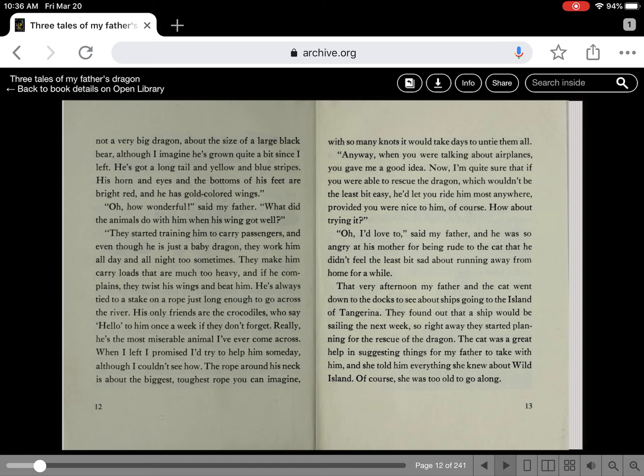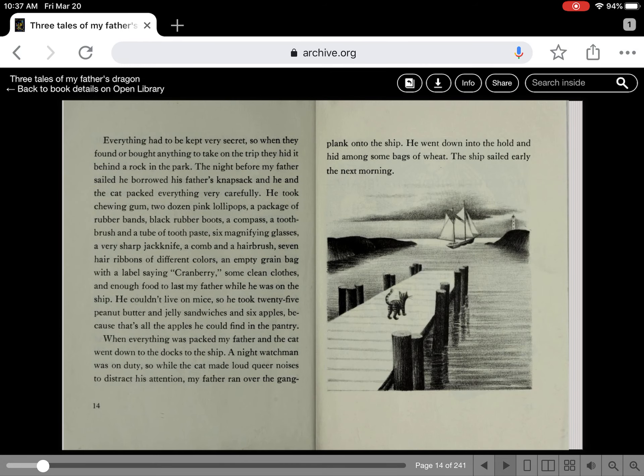Right away they started planning for the rescue of the dragon. The cat was a great help in suggesting things for my father to take with him, and she told him everything she knew about Wild Island. Of course she was too old to go along. Everything had to be kept a secret, so when they found or brought anything to take on the trip, they hid it behind a rock in the park. The night before my father sailed, he borrowed his father's knapsack, and he and the cat packed everything very carefully.